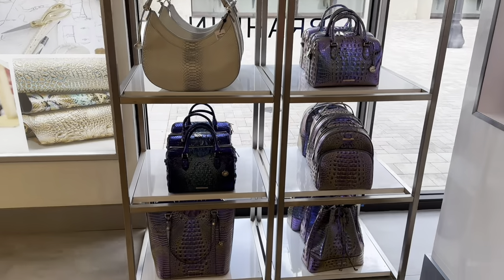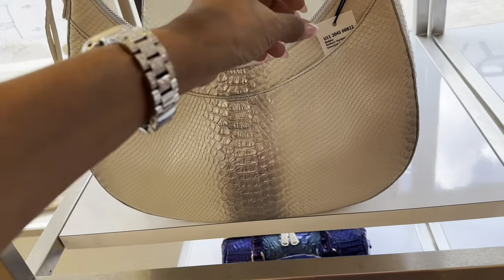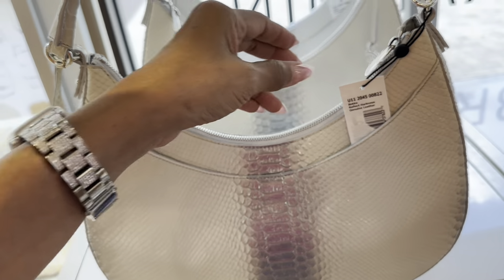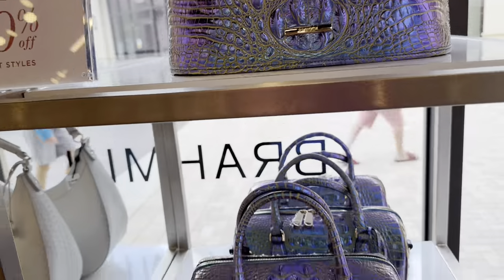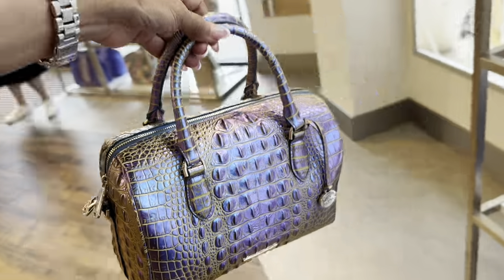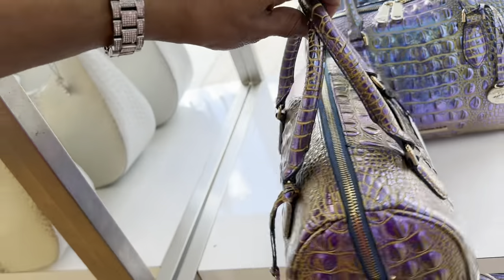These over here are 40% off. Look at this beautiful color — it's like a white with silver, and this is the style I like. This one is $375 and it's 40% off. Look at the purple — for the purple lovers! It is so beautiful, look at this iridescent. For my Brahmin lovers — $325, 40% off!